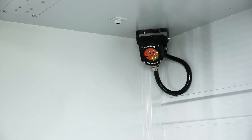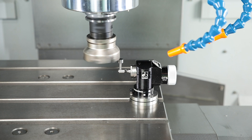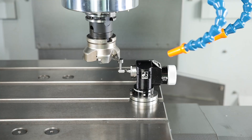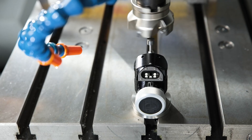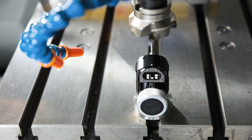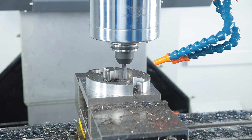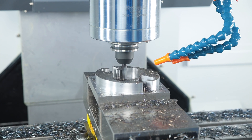The Vector 1200 is already prepared for the Renishaw TS 27R touch probe. This option enables rapid measurement of tool length and diameter as well as fast tool breakage detection. The entire Vector series is characterized by a wide range of individualization and automation options.